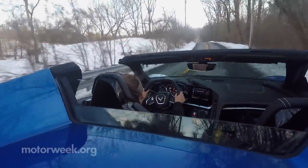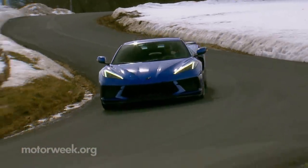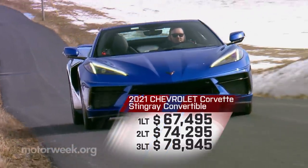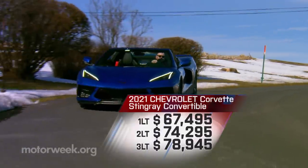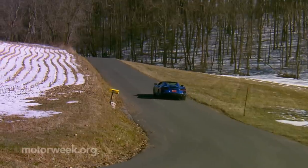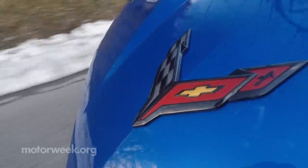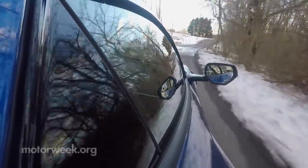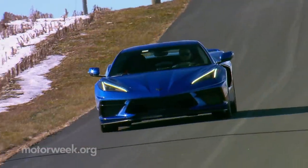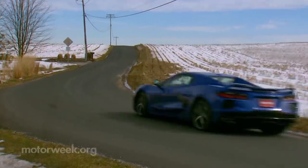$7,500 is the price premium for the convertible over the coupe, with the same spread of 1, 2, and 3LT trims. Not straying too far from the base 1LT's $67,495 starting point will ensure you get one of the best performance bargains money can buy. It seemed an impossible task, but the mid-engine Corvette fully lived up to all the hype that surrounded it. The 2021 Chevrolet Corvette Stingray convertible just adds to the legend — and as we found out firsthand, even if the weather is against you, it makes your drive sunny and bright.